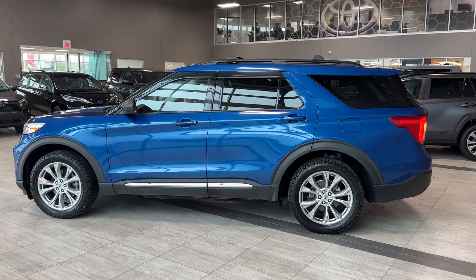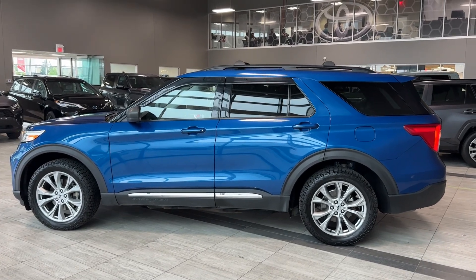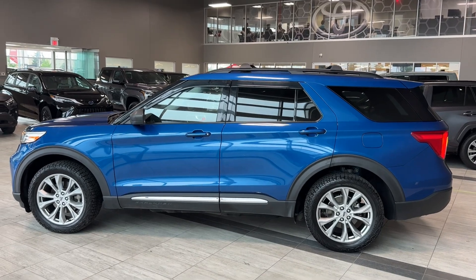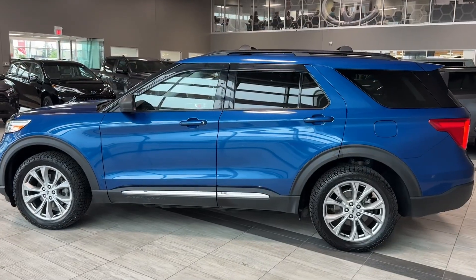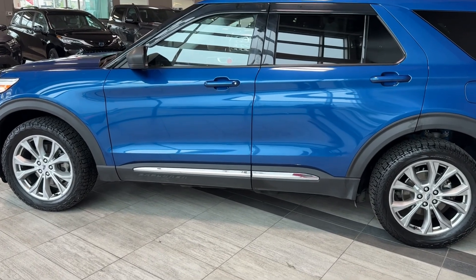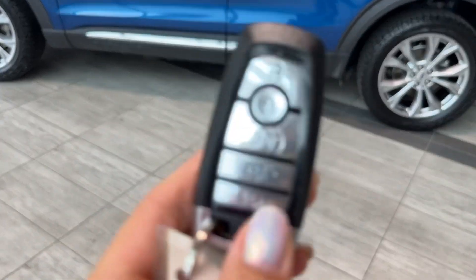On the side we can see privacy rear windows with tint, black painted roof railings with crossbars, window deflectors, body color door handles, and black lower body molding with a chrome insert. And here is our key fob.